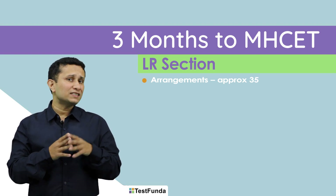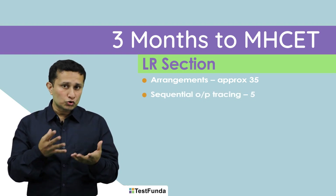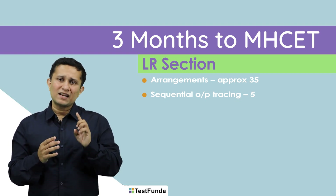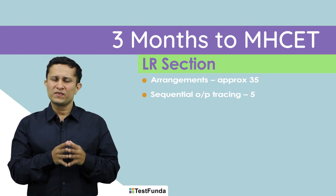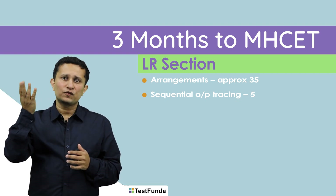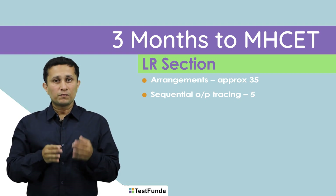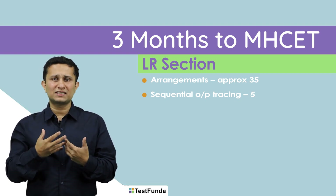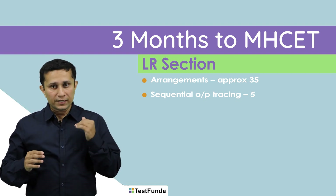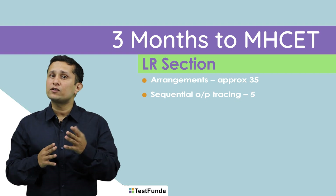Another common question type in CET LR is sequential output tracing. For those of you who have attempted NMAT and IFT, this will be a familiar question type. The logic or patterns here are really tough and might just not click. It is a binary question type — either you get it or you do not. It requires a lot of practice of bank-level questions of this type, and you might still not be sure.